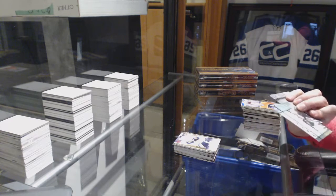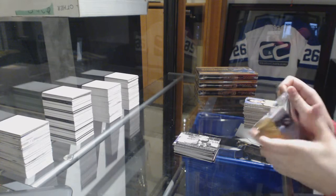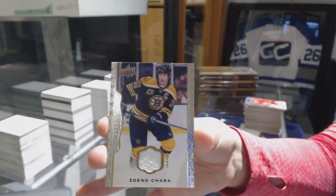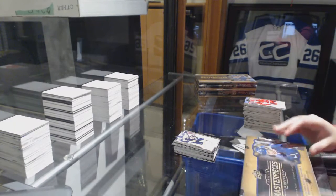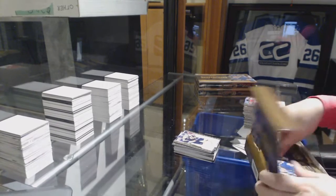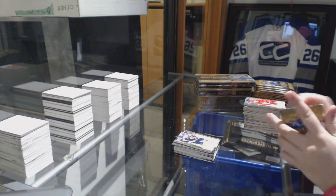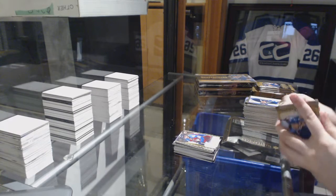Rookie of Koko for the Boston Bruins. For the Rangers, wire photos of Mike Richter. And we've got a jersey for the Boston Bruins of Zdeno Chara. Rookie of Joey Hishon for the Colorado Avalanche.